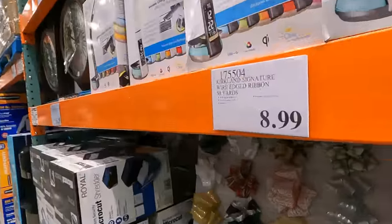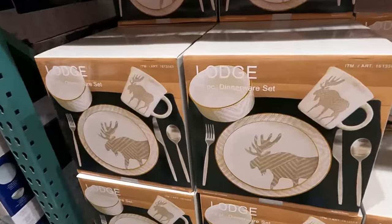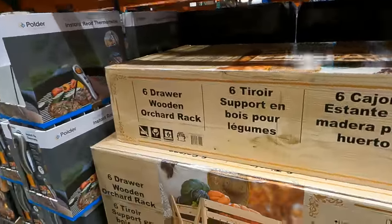This is what Hunter has to have for middle school. They're getting in Christmas ribbon already. Some new Lodge dinnerware with a moose on it - very cute. This is also new.